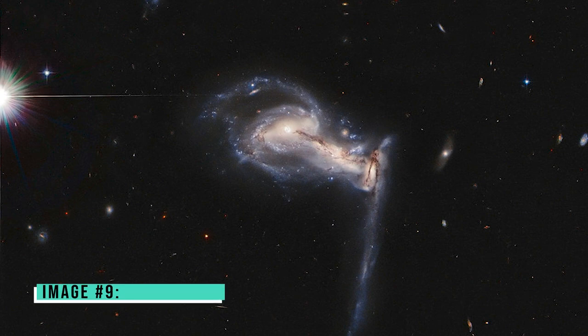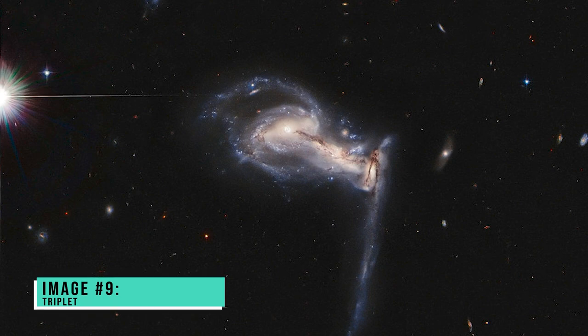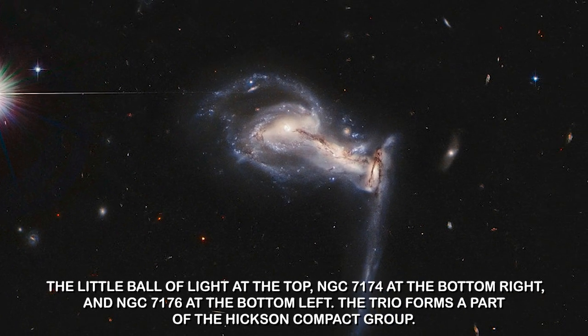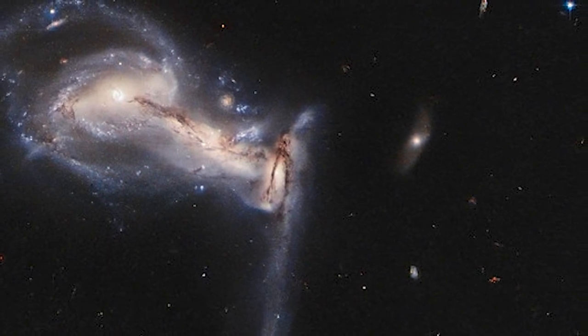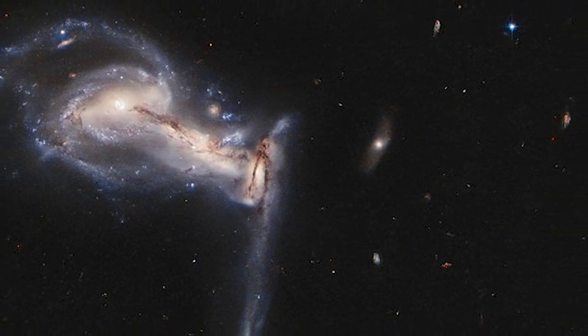Image number nine: Triplet galaxies. This picture of a trio of galaxies by Webb shows NGC 7173 — the little ball of light at the top — NGC 7174 at the bottom right, and NGC 7176 at the bottom left. The trio forms part of the Hickson Compact Group. Images released by Webb have given astronomers a clue that these three galaxies are eventually going to merge together and become one.